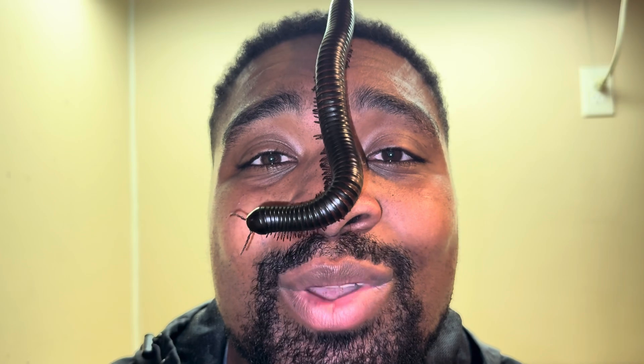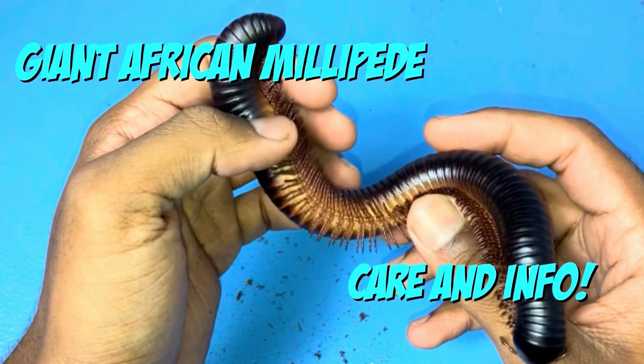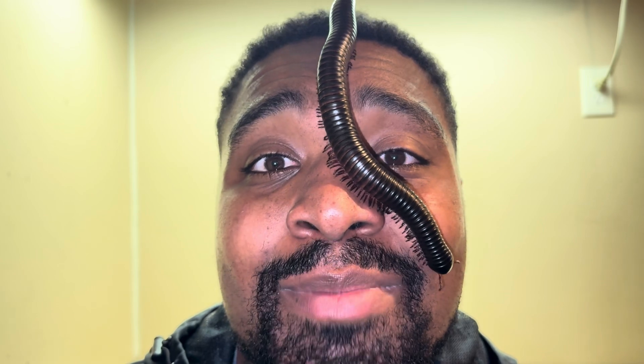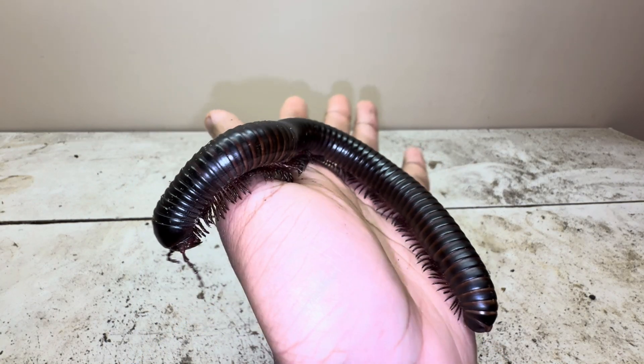What's up guys, my name is Calvin Wiley and welcome to my YouTube channel. In today's video I will be talking about Archispirostreptus gigas, commonly referred to as the giant African millipede. A few years back I made a care video on giant African millipedes, so if you're interested in learning how to care for one as a pet, I highly recommend you watch that video — I'll leave a link in the description. In this video I will not be talking about care requirements or husbandry, just strictly information on the giant African millipede. So without further ado, let's get right into it.